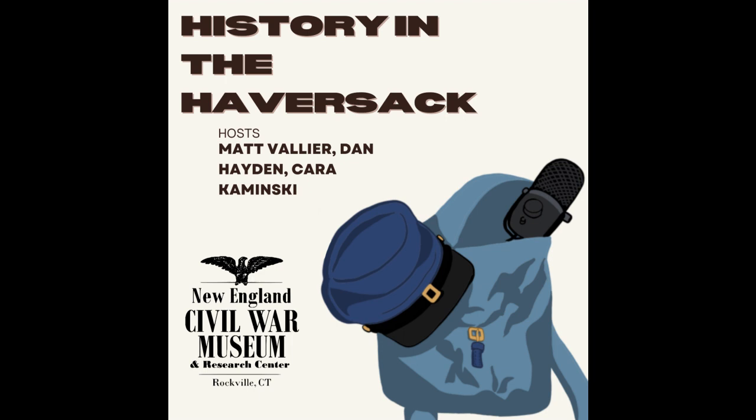This is History in the Haversack, coming to you from the halls of the New England Civil War Museum, where we connect the people of today with the memories and humanity of the people of the American Civil War. I'm Matt Vallier, Program Director. And I'm Kara Kaminsky, Collections Director. And I'm Dan Hayden, Executive Director.